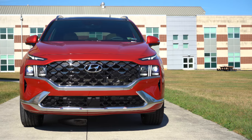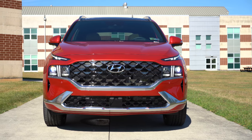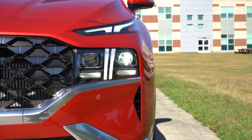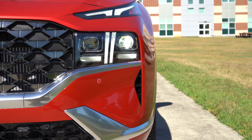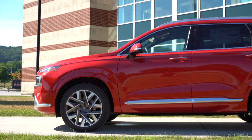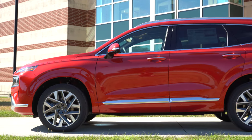The LED daytime running lights and turn signals are located on top, with the headlights just below — low beams on the exterior and high beams on the interior of that lighting setup. Moving to the side: roof rails come standard on the SEL trim level and up, there's a roof rack standard on the XRT, along with side steps below, specific to the XRT trim level.